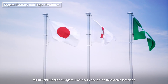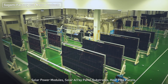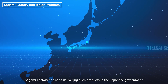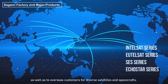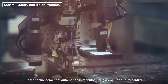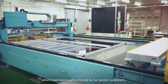Mitsubishi Electric's Sagami factory is one of the innovative factories in the field of composite material products including solar array panels, solar power modules, solar array panel substrates, heat pipe panels, structural panels, central cylinders, antennas and reflectors. Sagami factory has been delivering such products to the Japanese government as well as to overseas customers for diverse satellites and spacecrafts. Recent enhancement of automation in manufacturing as well as quality control realized the drastic improvement in production efficiency, cost and quality stability, which have been highly praised by our global customers.